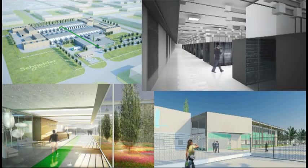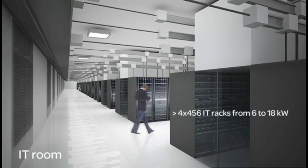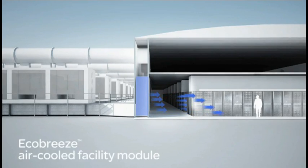Inside the IT room, rows of IT racks — up to 456 racks per pod — range from 6 kilowatts to 18 kilowatts with no raised floor. Hot aisle containment means higher cooling efficiency and performance. EcoBreeze facility modules work around the clock keeping all your IT rooms at the optimum temperature and humidity.